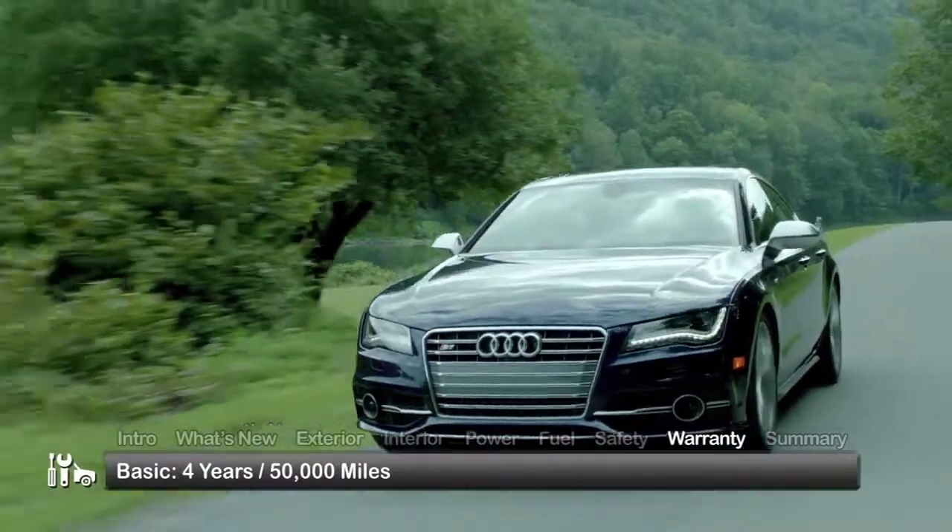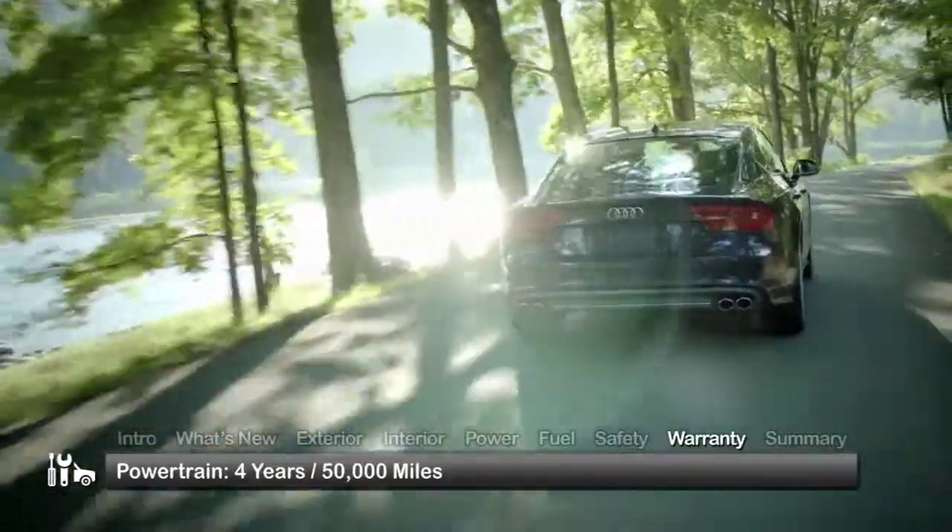The S7 is backed by a four-year 50,000-mile basic warranty and a four-year 50,000-mile powertrain warranty.